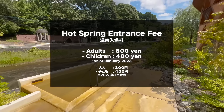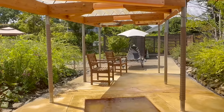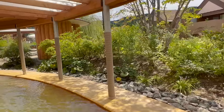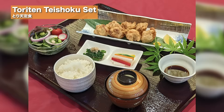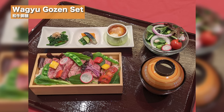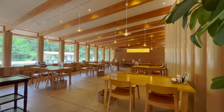The entrance fee for the hot spring is 800 yen for adults and 400 yen for children. But let me show you other stuff as well. Here's the restaurant. The food in this restaurant is cooked with local ingredients — look how good it is. And the food is not the only thing that looks good — look at this interior. Another interesting thing about this restaurant is these chairs are made out of paper.